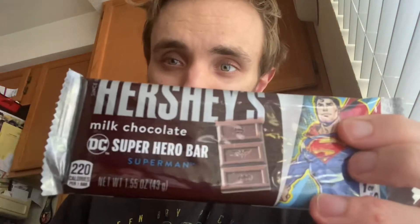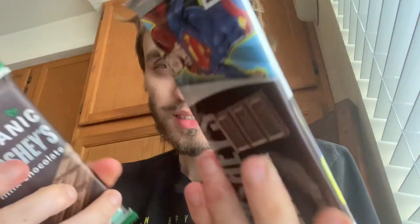Hey guys, Blizzard Peak here. Got another review today. We got Hershey's milk chocolate and Hershey's organic milk chocolate. We're going to do a side by side comparison and see how they are. Here we go.